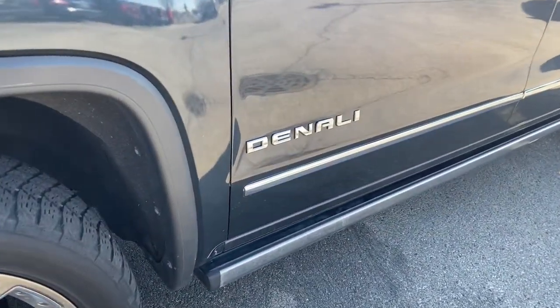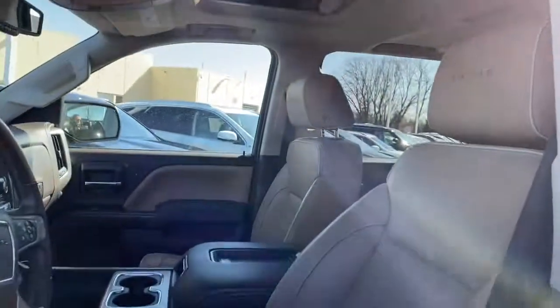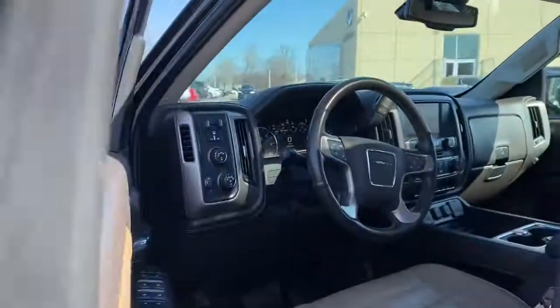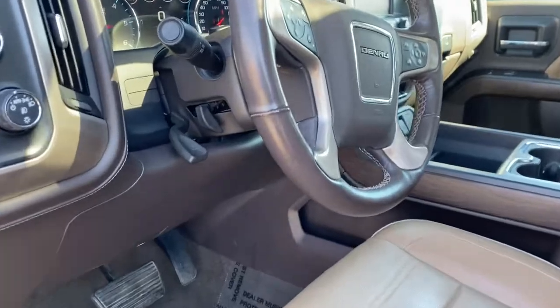Navigation system, steering wheel audio controls, electronic stability control, seat memory, trip computer, power windows, bucket seats, four-wheel disc brakes, power steering.